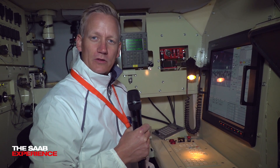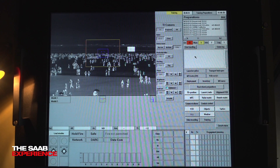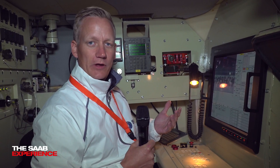This position is the operator's position. He is the one doing the firing and the controlling of the missile. To his help he has this view here — it's a thermal imaging system that will show him what he's firing at.